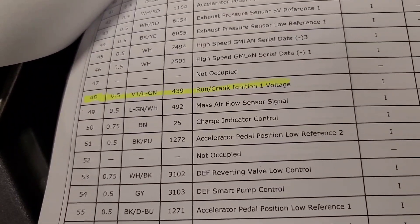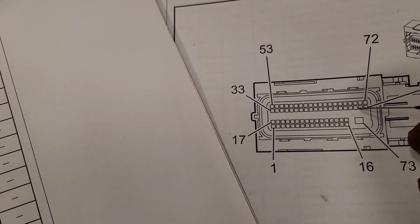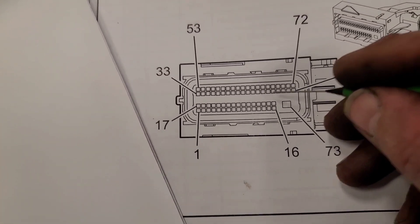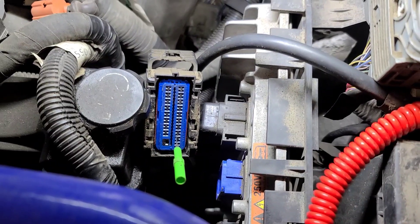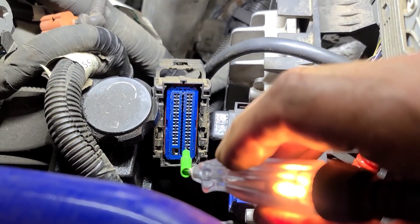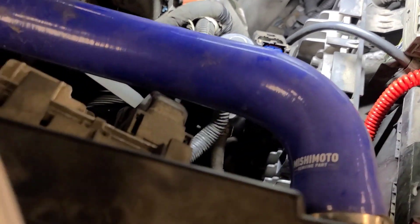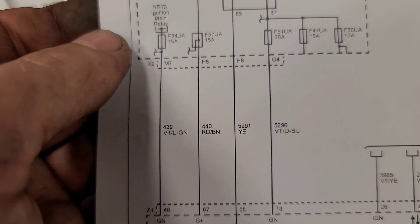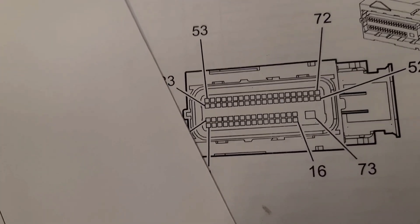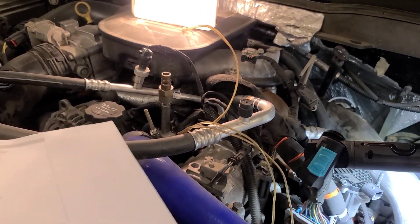We're going to check pin 48, which is supposed to be run/crank ignition one voltage. That should be — counting across — 52, 51, 50, 49, 48, which should be that pin right there. I'm going to use a conventional test light and then upgrade to a better test light. We got power on that pin with the key on. That circuit supplies enough power to run a headlight with no problem, so that one's good.